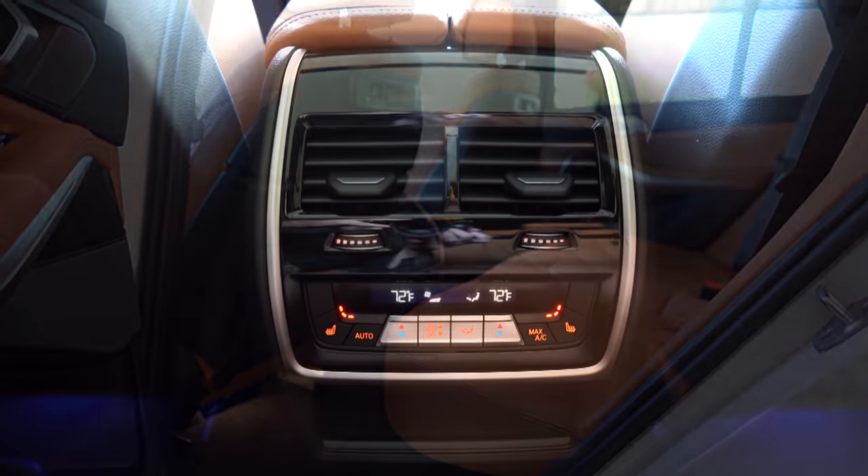The Harman Kardon system sounds amazing — plenty of bass, and clarity was 100% on point with all those speakers. Brilliant sound system. And when you put the X5 in reverse, you get a standard rear-view camera plus an optional surround-view 360-degree monitor, which is what we have today.